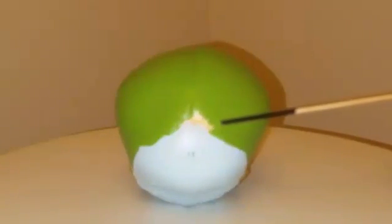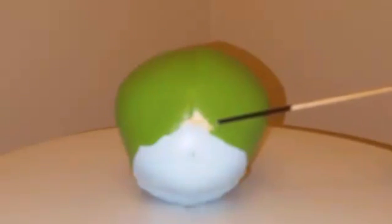The posterior fontanelle is triangle-shaped and located between the parietal and occipital bones. The posterior fontanelle closes between one to two months of age.